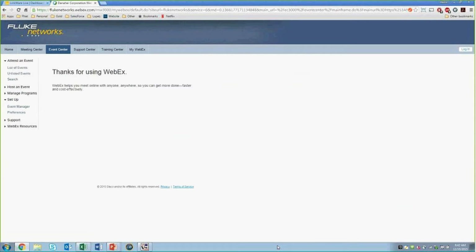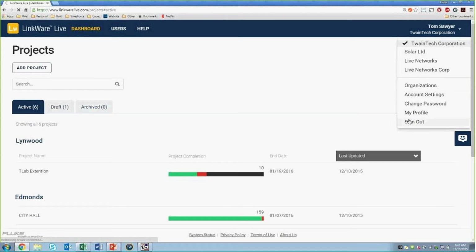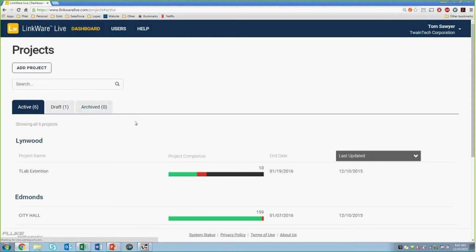So what we'll do now is a brief demo. I will actually create a project on LinkWare Live and push it to the tester — just to prove that all I said actually already exists and you can start using it. So let me start with a web browser. That's LinkWare Live — you basically log in to LinkWare Live. Let me start from the beginning so it's easier for everybody to follow. All you need to do is go to LinkWareLive.com, create an account, sign in, and once you sign in you get a dashboard of all the projects. Now you want to create a new project.